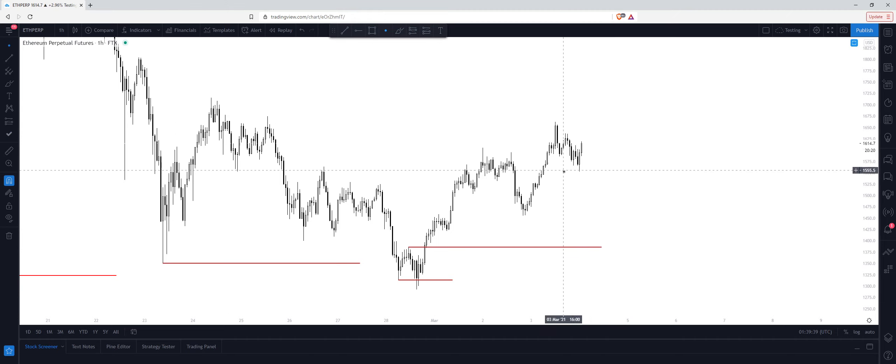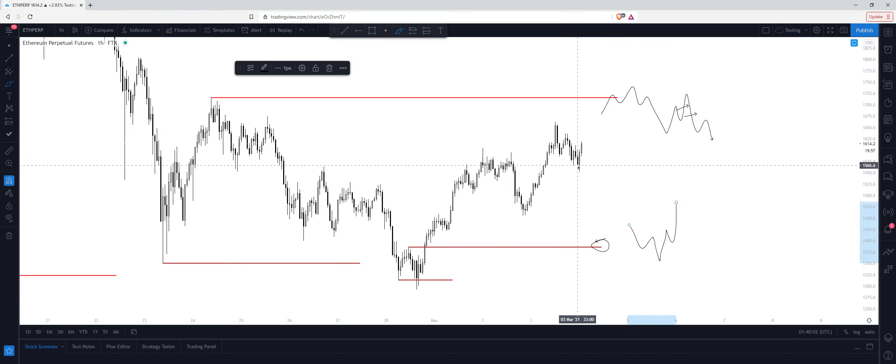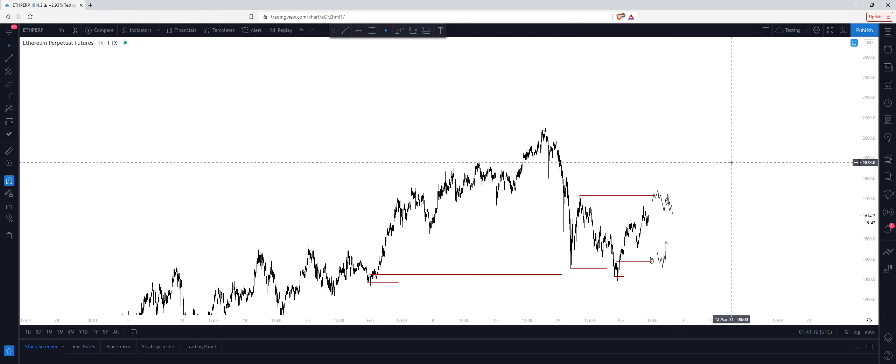Just on derivatives — I'm not going to be messing with my spot positions. So if we take $1720 and see multiple confirmations to the downside, that would look a little bit like this: one confirmation and then another confirmation here, something like that. Then I can look to get short targeting this area here, and once we reach around $1400, I would then look for more confirmations to get long to the upside.